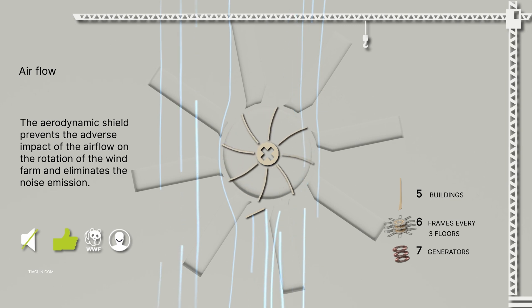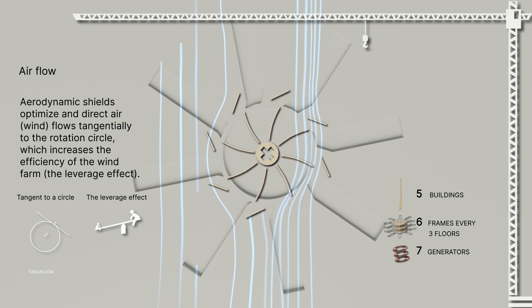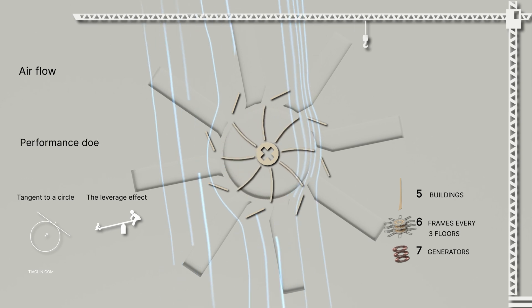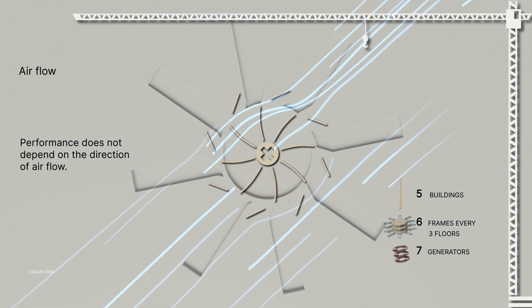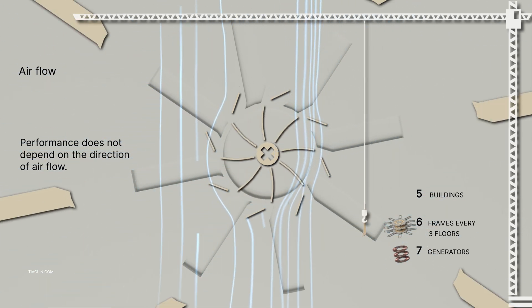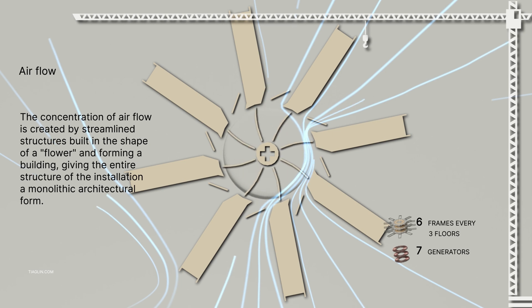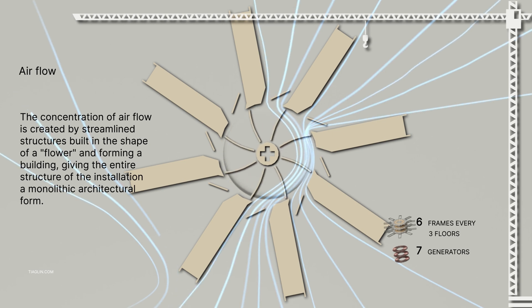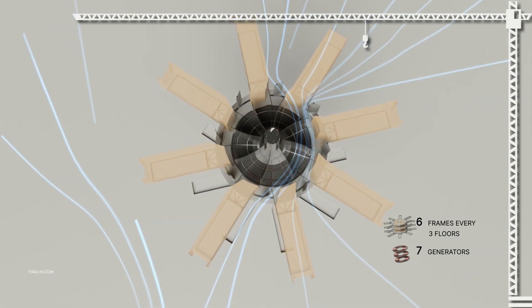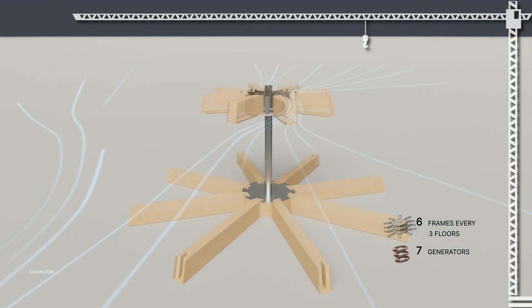The vertical wind farm rotation is created by air flow, for example wind. The aerodynamic shield prevents the negative impact of the air flow on the rotation of the wind farm and eliminates noise exposure. Aerodynamic shields optimize and direct the air flows at a tangent to the rotation circle, which increases the efficiency of the wind farm — the so-called leverage effect. Performance does not depend on the direction of air flow.